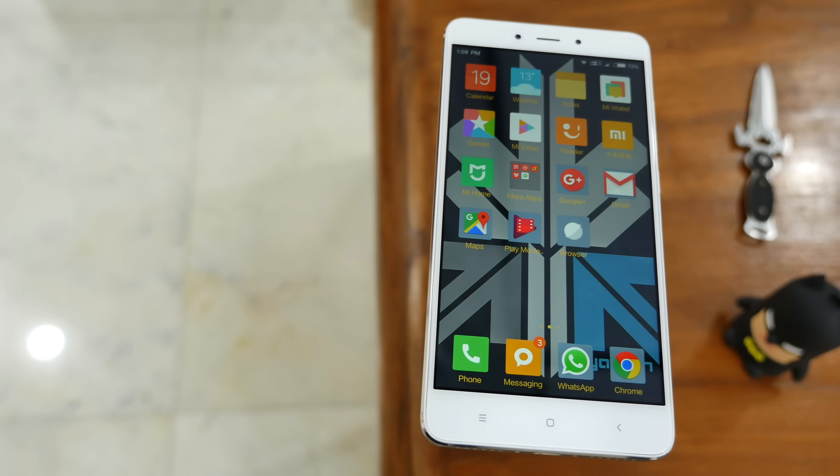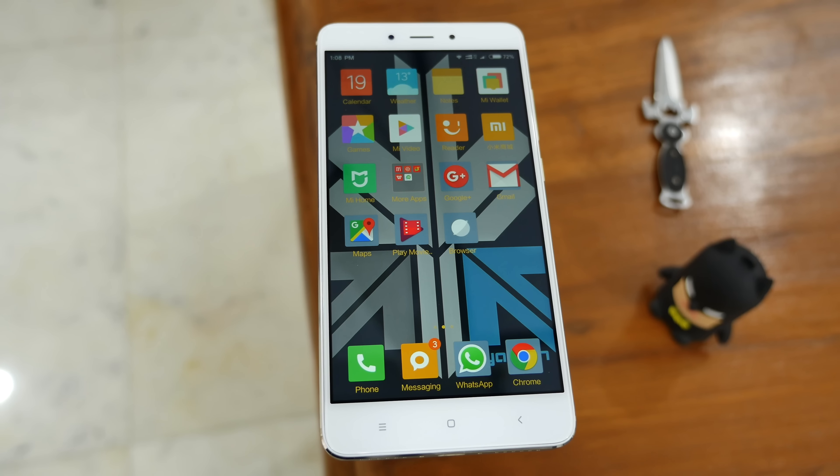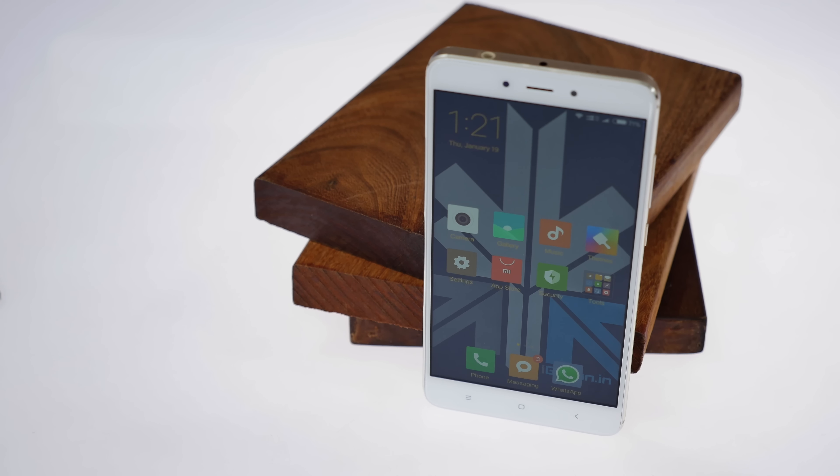Hey guys, what's up? This is Bharat Nagpal for AI Again at In, and Xiaomi in India just launched the Xiaomi Redmi Note 4 for an interesting starting price of Rs. 9,999. Let's check it out.